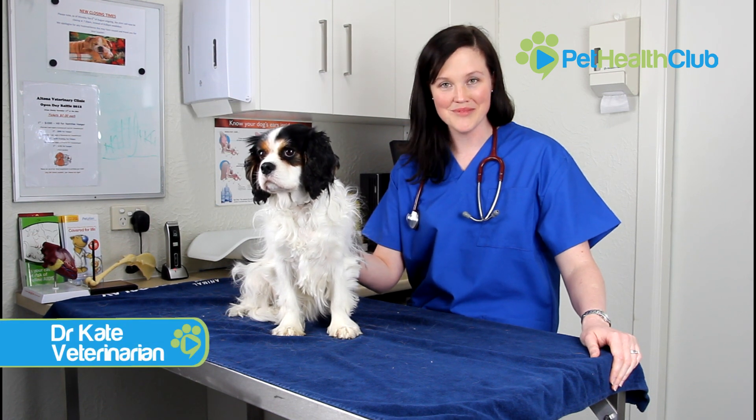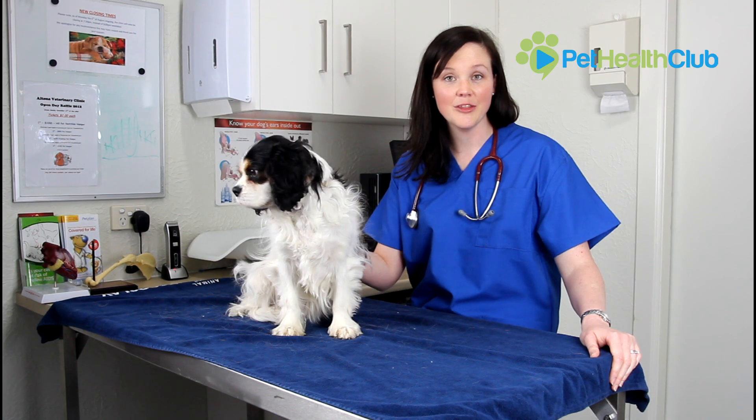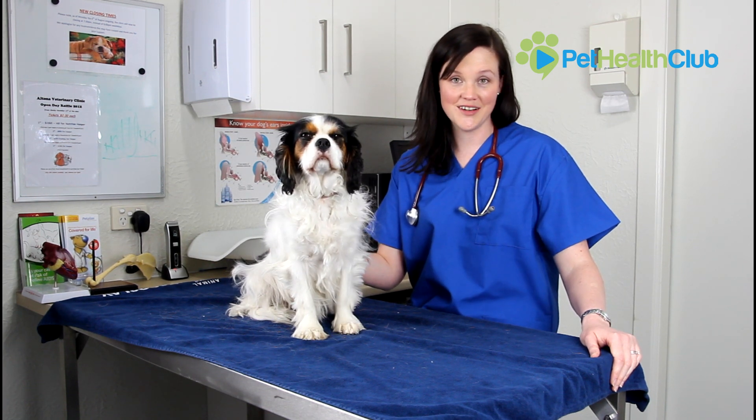Hi, I'm Dr. Kate from the Pet Health Club and today we'll be looking at some of the inflammatory conditions of a dog's ear, otherwise known as Otitis Externa. Today we'll be taking a look at some of the causes, the symptoms and the treatments for Otitis Externa.